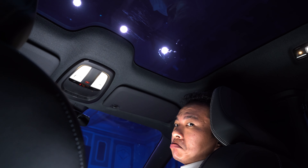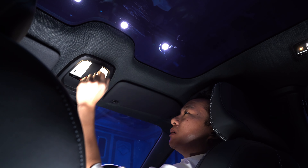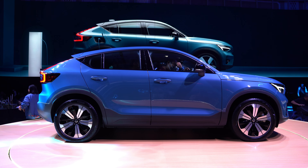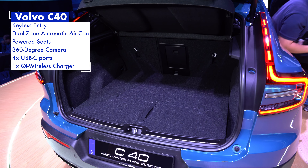What is new is the panoramic glass roof. Unfortunately, it doesn't open, and it also doesn't come with a sunshade, so you're at the mercy of Malaysia's blazing sunlight. Another cool feature is the dashboard and door trim, which looks like a contour map. As standard, the C40 comes with keyless entry, dual-zone automatic aircon, powered seats, a 360-degree camera, four USB-C ports, a Qi wireless charger, and a power-operated tailgate.